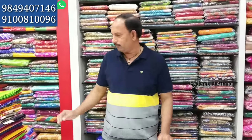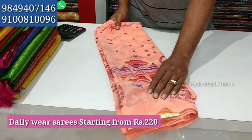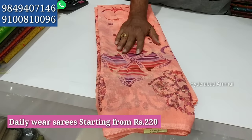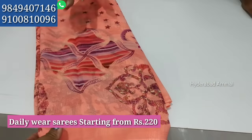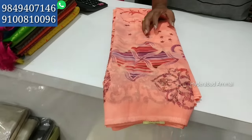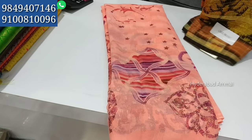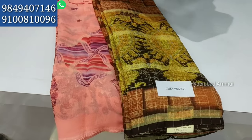Here are some varieties. This is the Dailywear series. We have Jarjet with the Dailywear. We have quality pieces priced from 220 to 550 rupees. Prices start at 350, 450, and 550. You can add a quality price as needed.